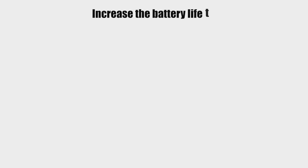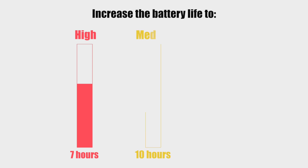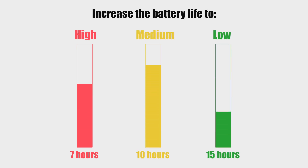This significantly increases the battery life to 7 hours on high, 10 hours on medium, and 15 hours on low.